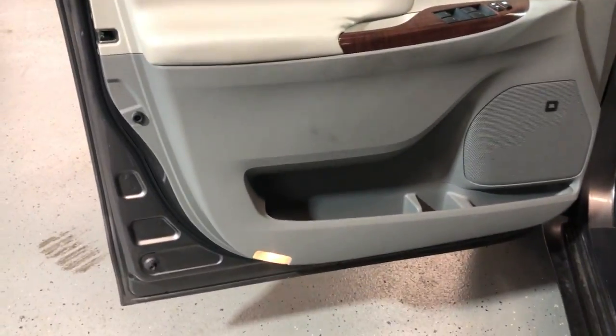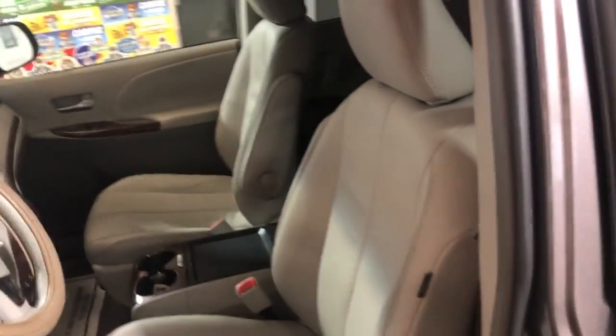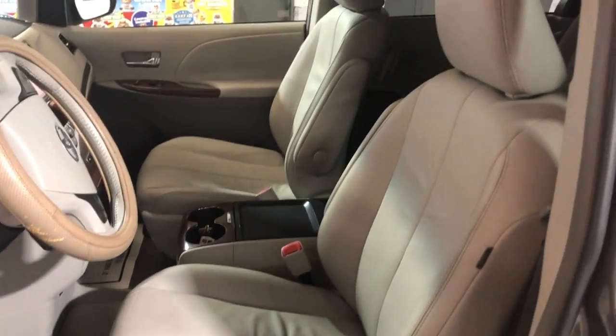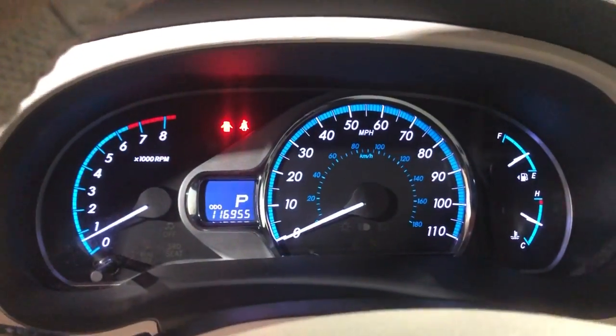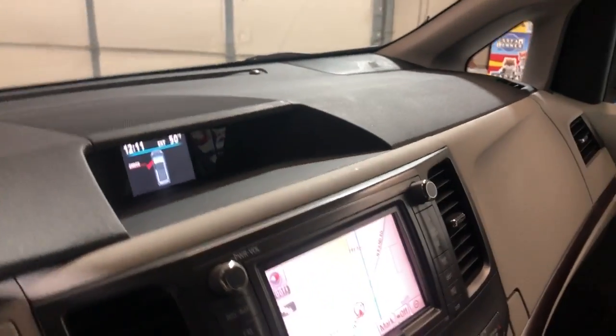We have power windows, power locks, power mirrors. Beautiful factory wood trim with the JBL premium sound system. Leather interior is nice and clean with the power seats and heated seats. We have Bluetooth. No warning lights on on the dash — 116,000 miles on it, traction control. Nice and clean dashboard with no issues, no problems.